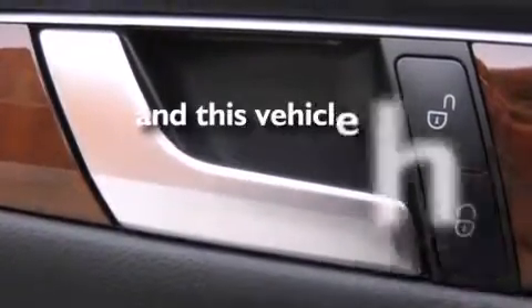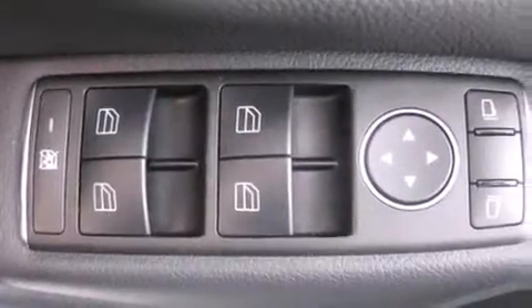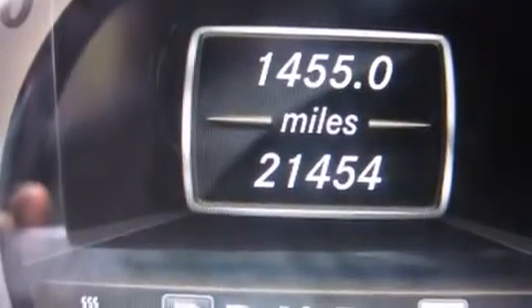This vehicle has fewer than 22,000 miles on the odometer. With an EPA estimated rating of 31 miles per gallon on the highway, this automobile is clearly a fuel-efficient choice.